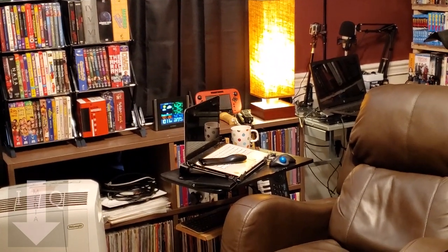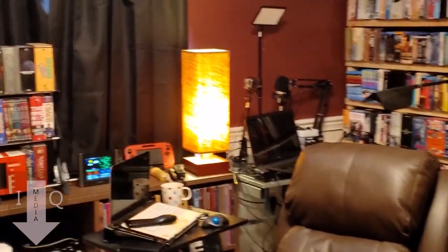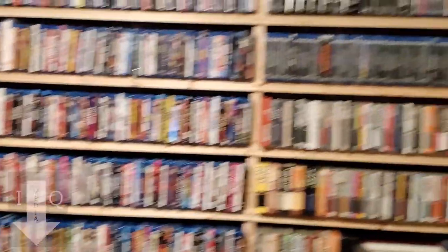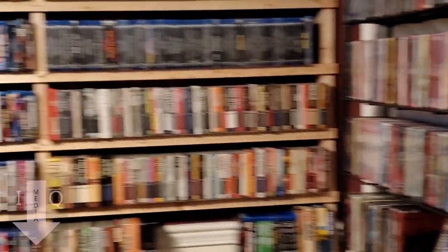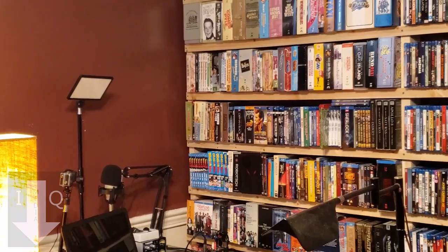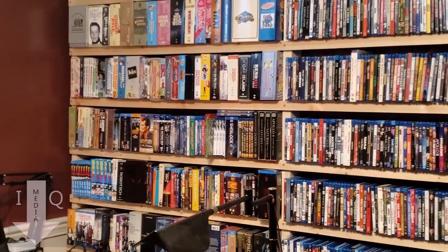Good morning everyone. I'm going to give you a room tour. This is my viewing room, where I keep the majority of my media.